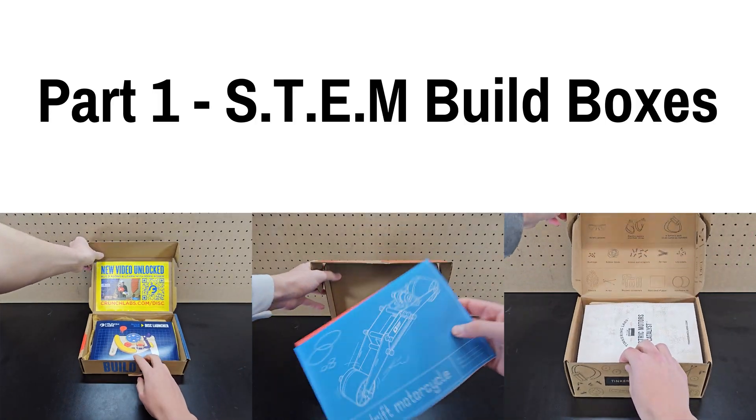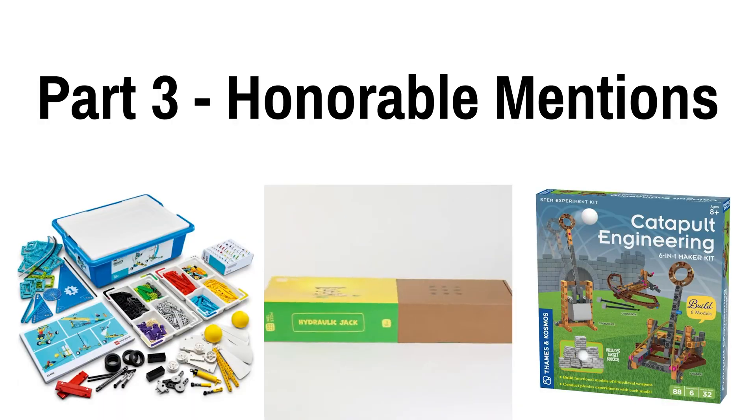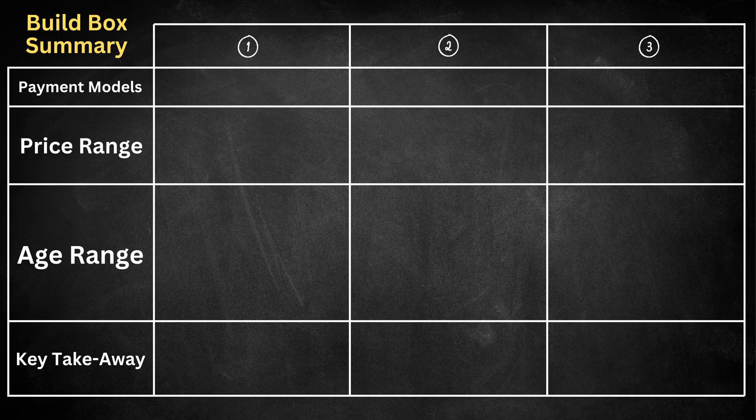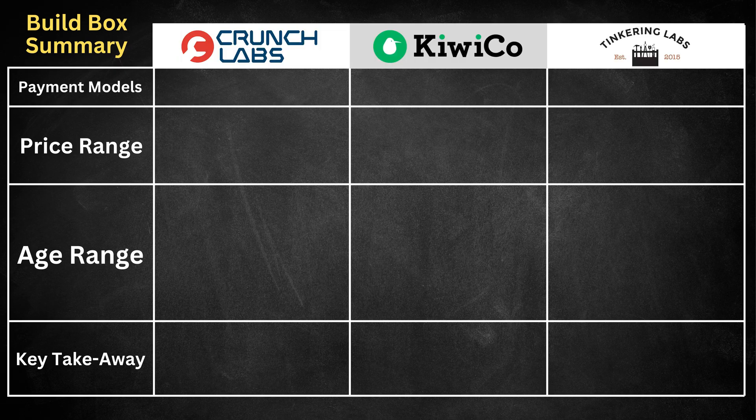The first half of this video will be build boxes, then I'll go over science kits, and at the end I'll do some honorable mentions for each. Here's a quick summary of the three build boxes I thought were great, which were from Crunch Labs, KiwiCo Labs, and Tinkering Labs.